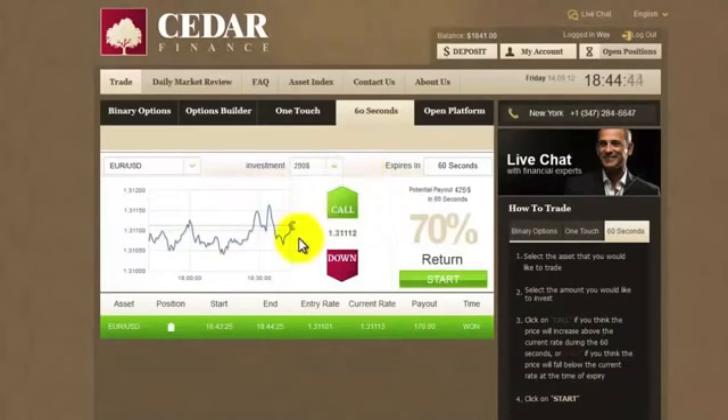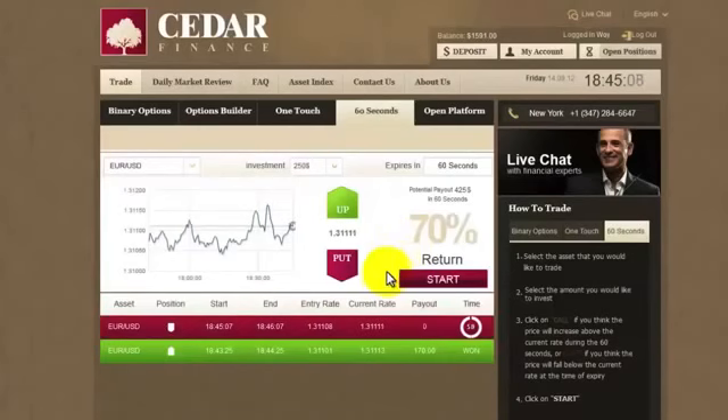Let's do $250. I think it's gone up so high, and it's now time for it to probably start sliding. I'm sure it will, so Put, Confirm, and we're waiting.